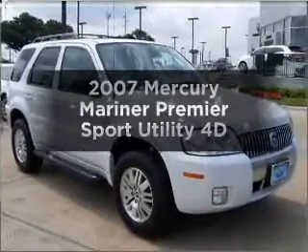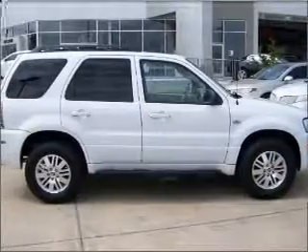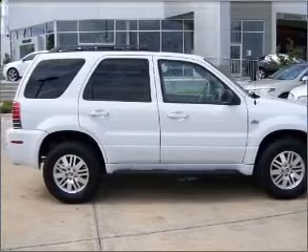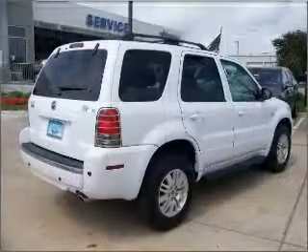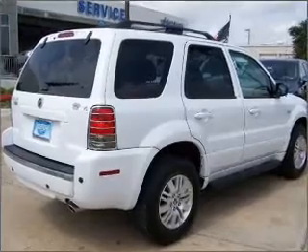Check out this 2007 Mercury Mariner. If you're looking for a first-rate auto, this one could be yours today. With a reliable engine connected to a smooth shifting automatic transmission, brake safely with the anti-lock braking system.